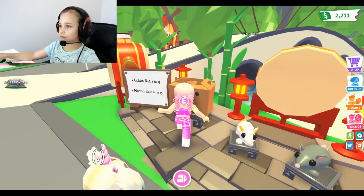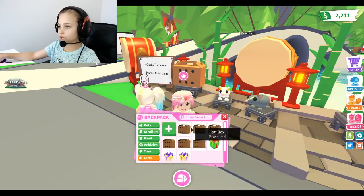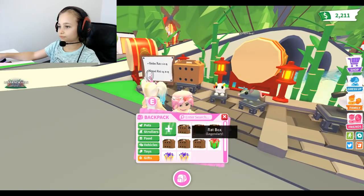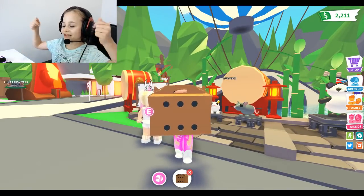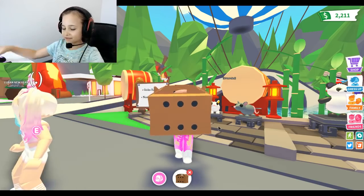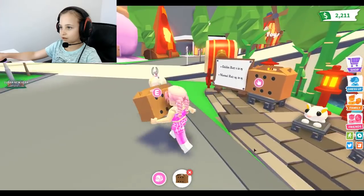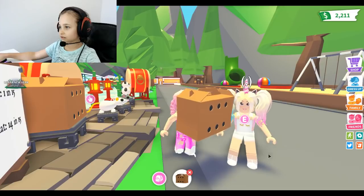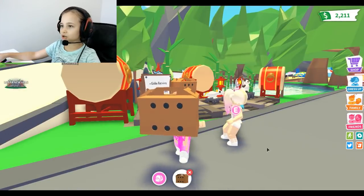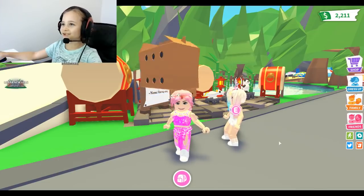I already have a few in my inventory. Oh, it's covering me - I am the box! I must become one with the box. Okay, I'm gonna open this. Are you ready? I think you're ready - three, two, one... Well, that looks cool!